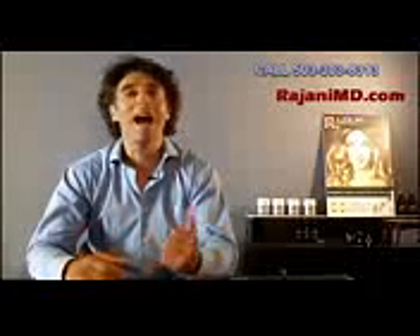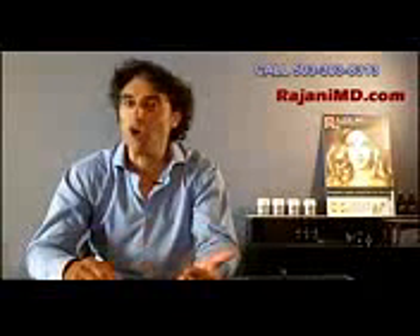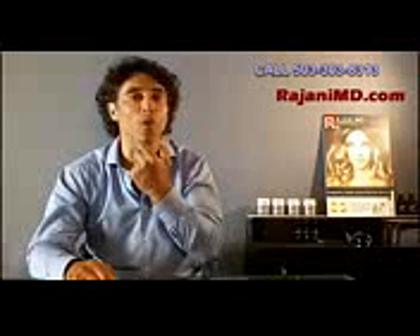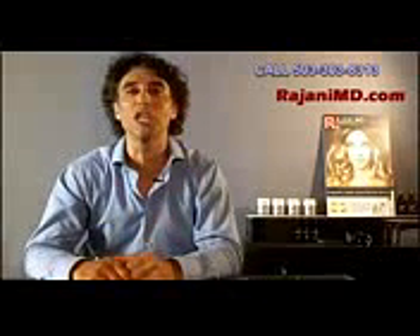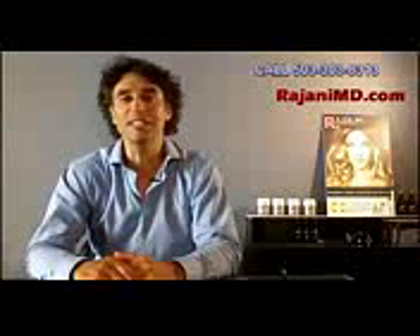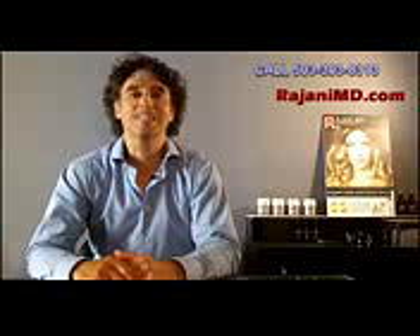Restylane Lift is a hyaluronic acid filler — dissolvable — with a mid-face indication. So we're not filling lines and folds, but rather making people look younger. You'll see a lot more of it in the upcoming weeks and months. It's from Galderma Aesthetics.